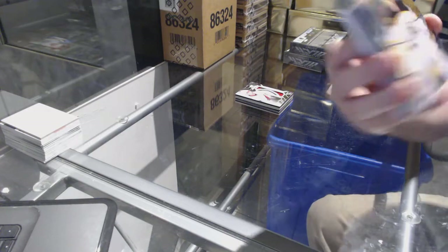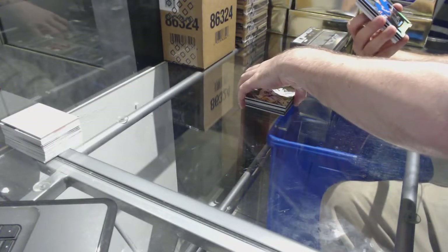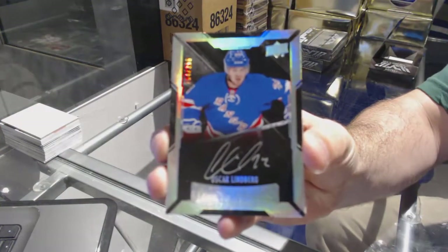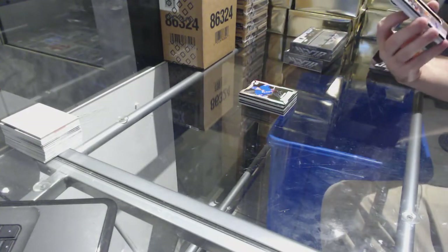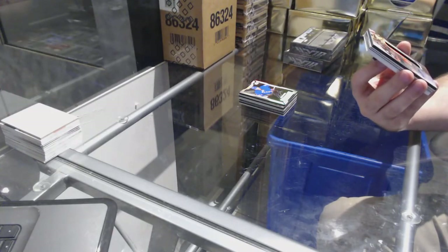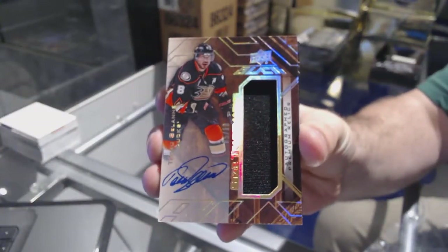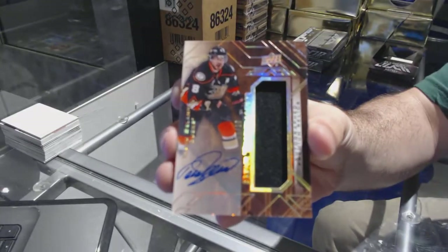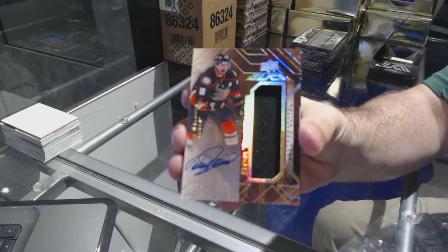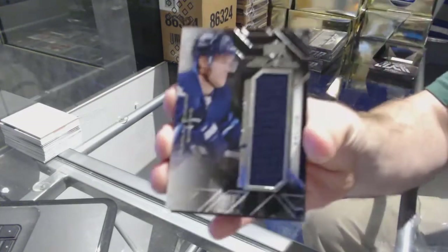Oh, we've got number 349 — Tuuka Rask for the Boston Bruins. 249 for the Rangers, Lustrous Rookie Auto Oscar Lindbergh. Oscar Lindbergh for the Anaheim Ducks — Star Trademarks Jersey Auto number 210, Timu Solani, 5 of 10.